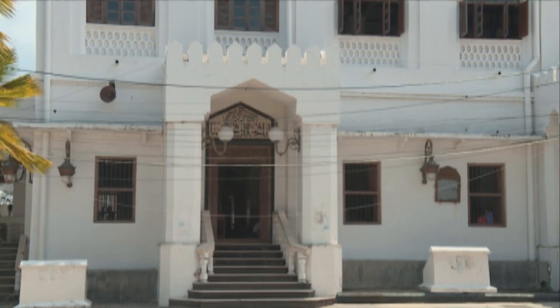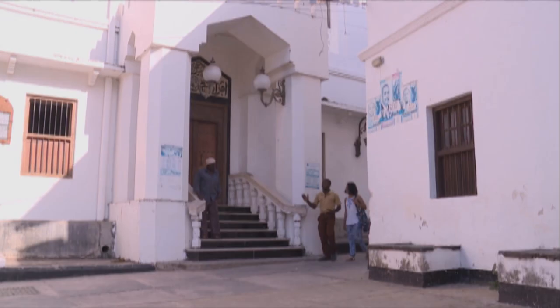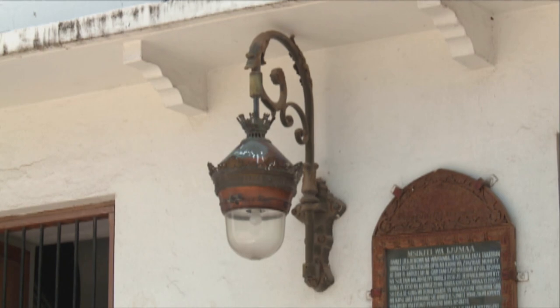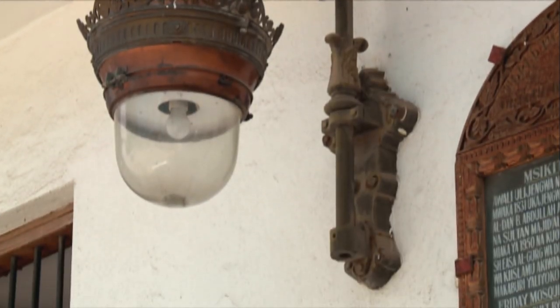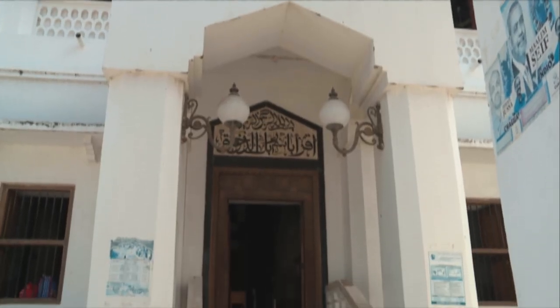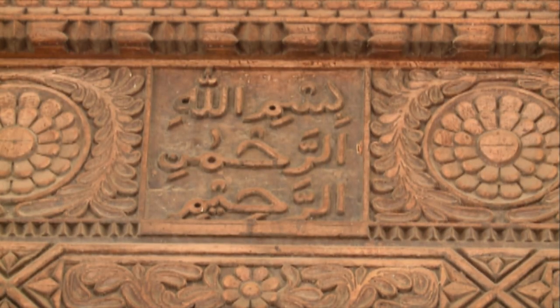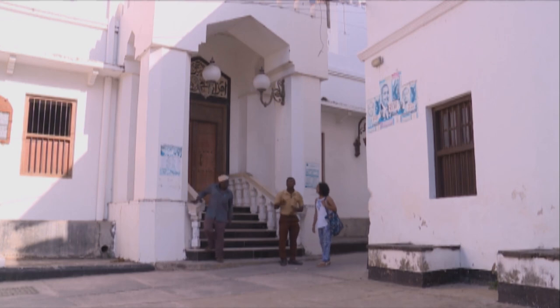Although the main branch of Islam in Zanzibar is Ibadi, this mosque has Sunni origins. This is the Malindi Mosque and it's one of the biggest mosques in Zanzibar Town. It's also the oldest one, dating from the early 18th century. It's a mosque used for regular prayers — as you know, Muslims pray five times a day — and on Fridays there's a big prayer gathering held here as well.